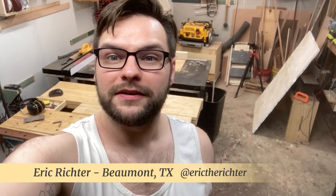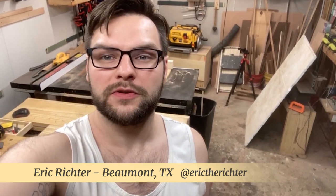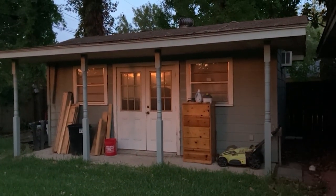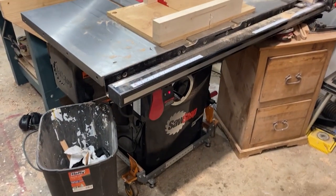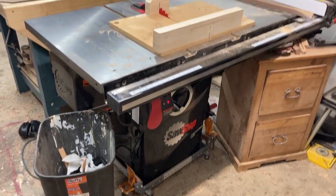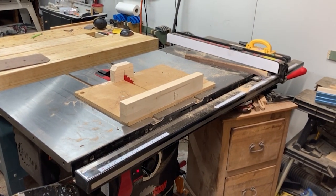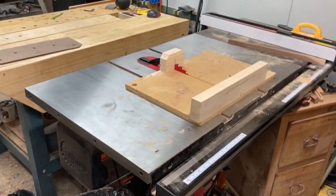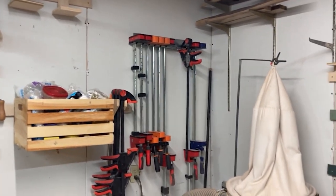Hey everybody, I'm Eric Richter. I'm in Southeast Texas, about an hour and a half north of Houston in a town called Beaumont. This is my small shop — it's about 12 feet wide by 20 feet long. I've been woodworking for about four years and I'm still getting this shop organized. Starting with my table saw: here's my pretty much brand new SawStop — it's a one-and-a-quarter horsepower and that's plenty for my needs. I've got the 36-inch fence with the T-slide system and I really love it so far. I've got a few parallel clamps and mostly Harbor Freight clamps that have been working out pretty well.